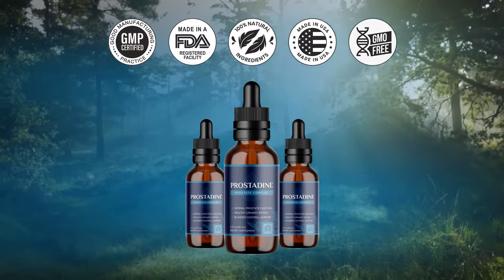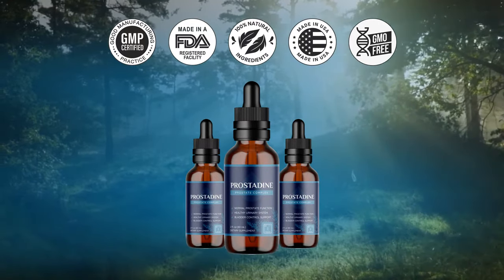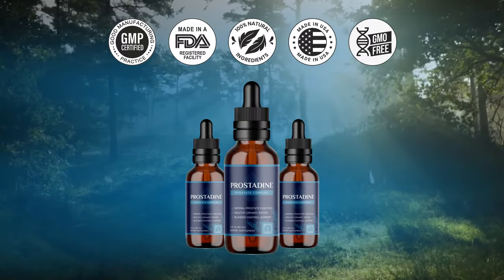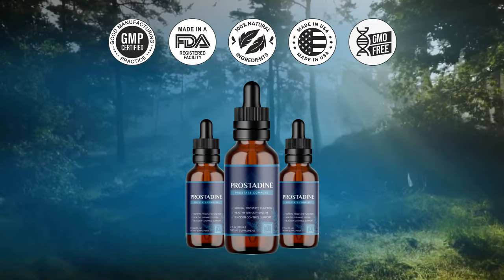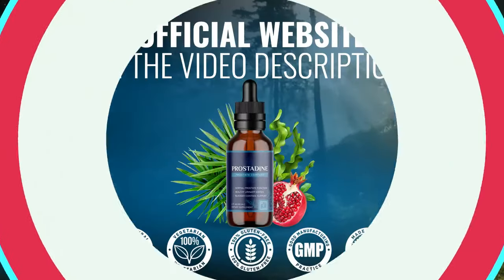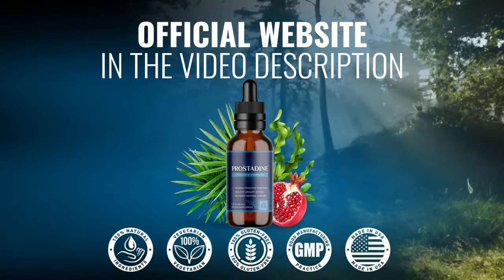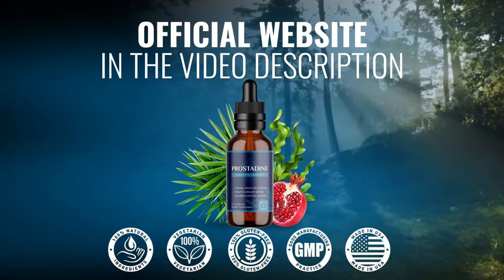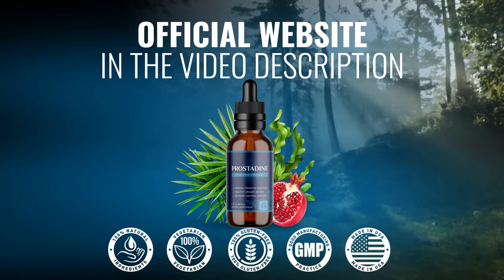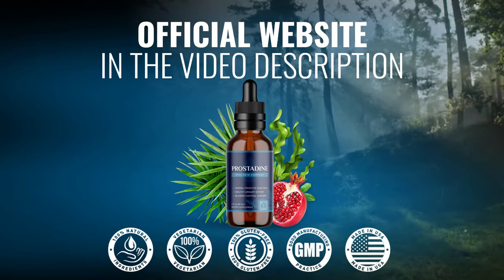A warning about Prostadine: it is only officially sold through the manufacturer's website. That's the only way you can claim a return guarantee and have your order shipped the same day or the next day. I will leave the official website in the video description for your safety. Men of different ages have already gotten results with daily use of Prostadine — it's 100% natural and guaranteed. What are you waiting for to have a happier life? I really hope this Prostadine review has helped you in some way. Thanks for watching.